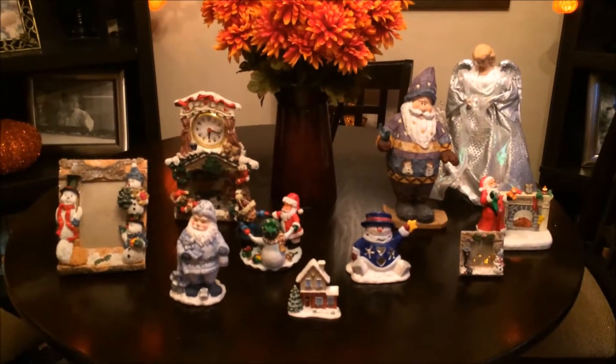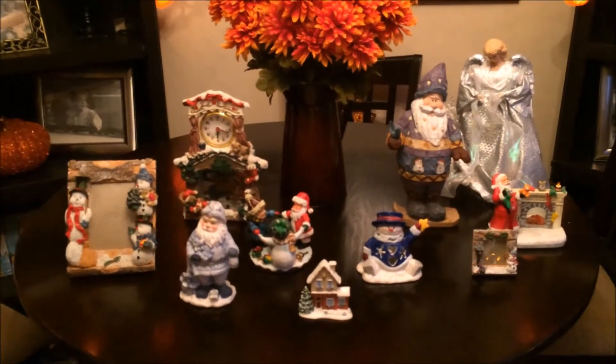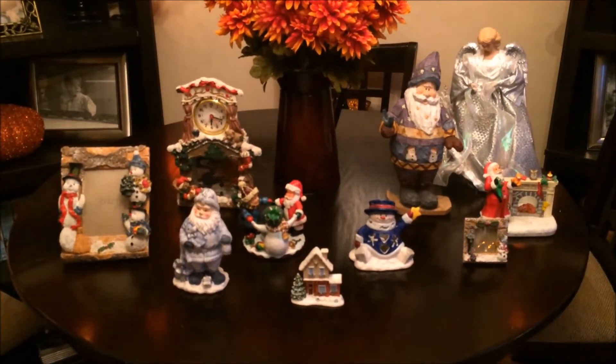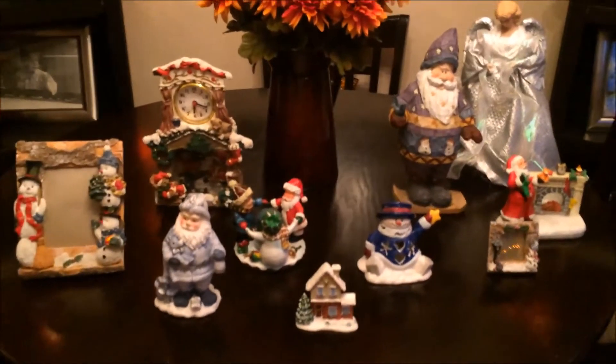Hi guys, so today I have a haul video and it is from a community Facebook group for buying and selling used items. There was an ad for a bunch of free Christmas items, so I thought I would pick those up. She said need gone ASAP, so I picked them up the next morning.